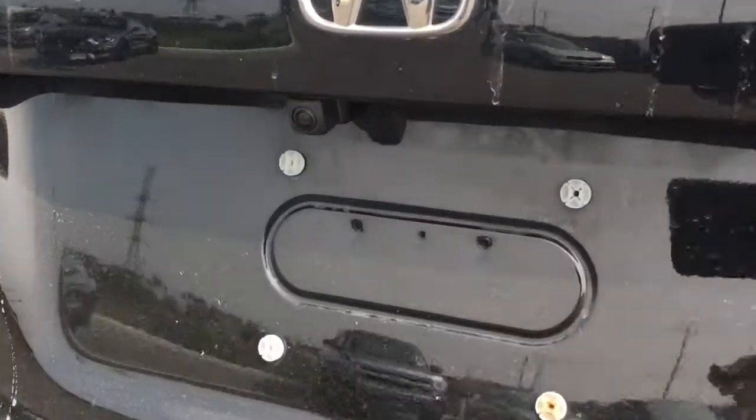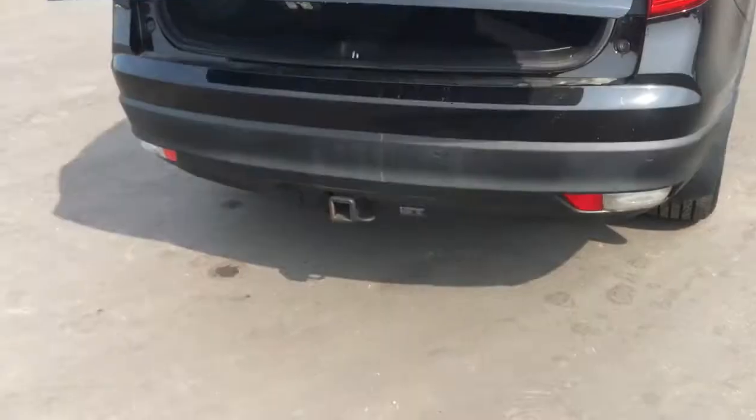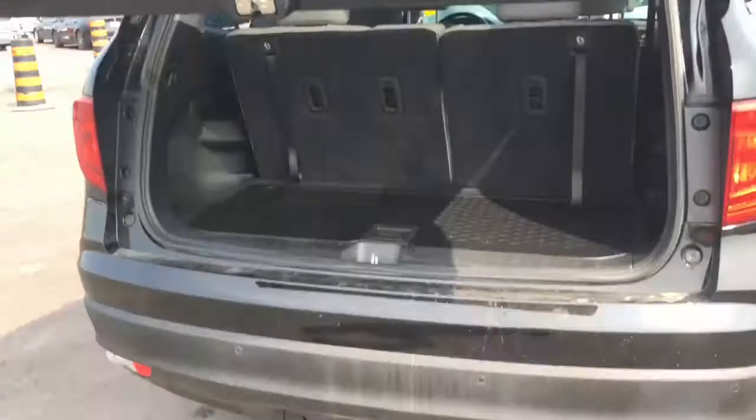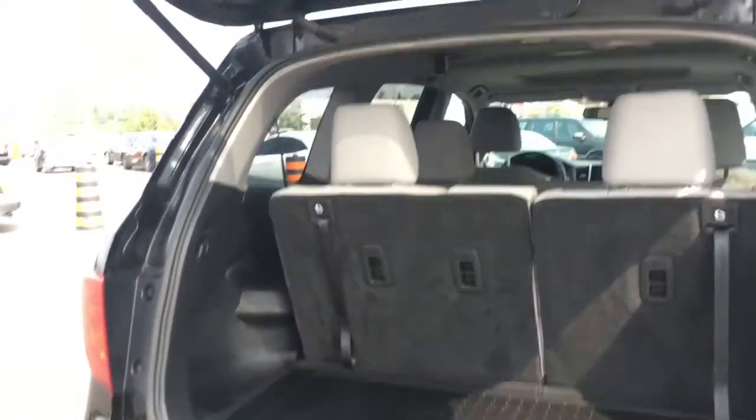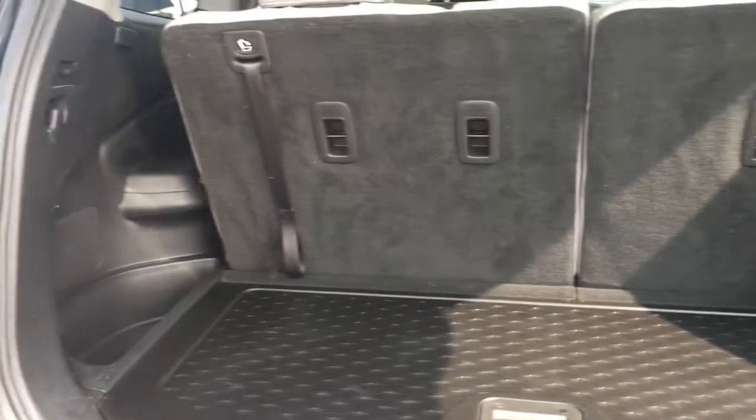The rear view camera is mounted just below the Honda logo. To open the tailgate, I just used the power tailgate release on the key fob — makes it nice and easy. We've got a button and ergonomic handle to bring it back down.